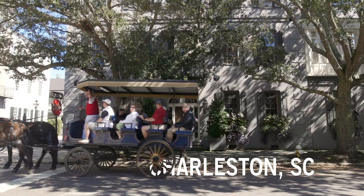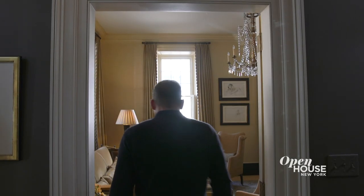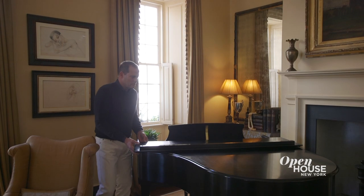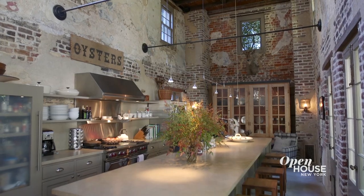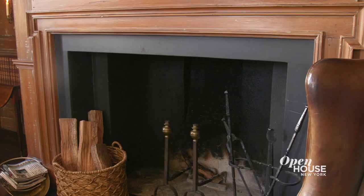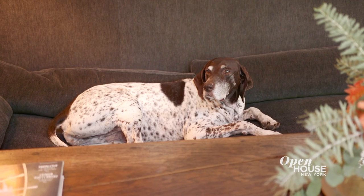Welcome back to Open House NYC. Now we're taking a special trip to Charleston, South Carolina for a look at a restored townhome designed by its owner, developer and hotelier John Dewberry. The historical home was completely reimagined to pay tribute to its past, incorporating many original details in its design. The result is a home that feels sophisticated, but never precious, both inside and out. John takes us on a tour.